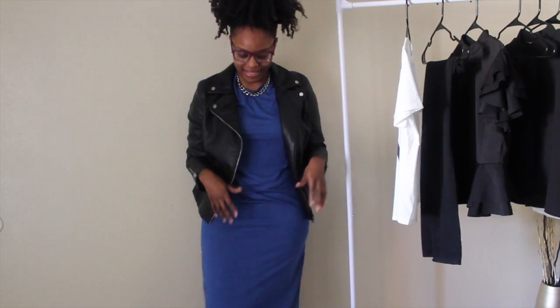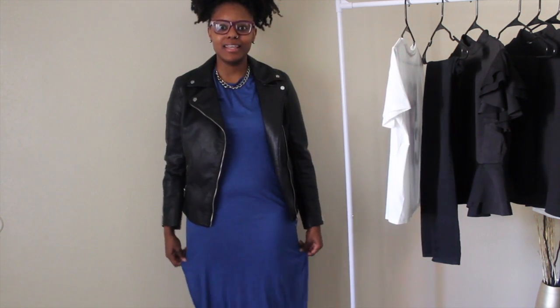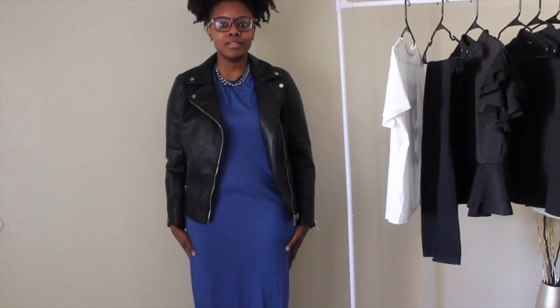Alright, on to the first outfit. Here's the first outfit — it is this blue dress. It's not quite maxi-length; it's like midi-length, I think is the right term for it. It does have slits on the sides that come like mid-thigh, so it does show a little bit of skin.